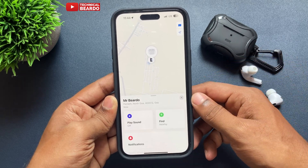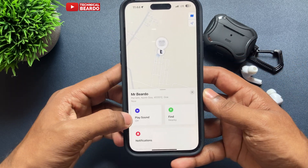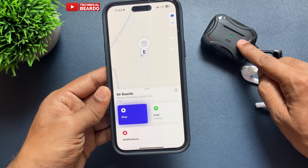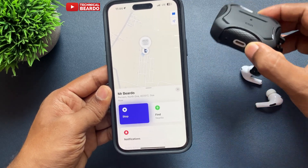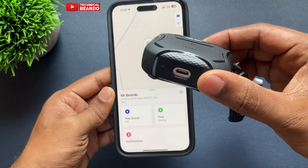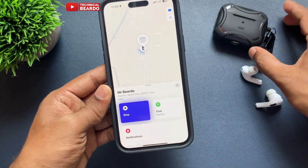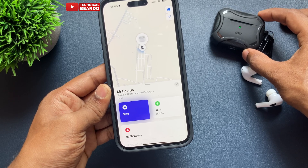Automatically your AirPods Pro will start ringing or making a sound, so you can easily locate and find them. That's how easily you can find or locate your AirPods Pro by making them ring from your iPhone itself.